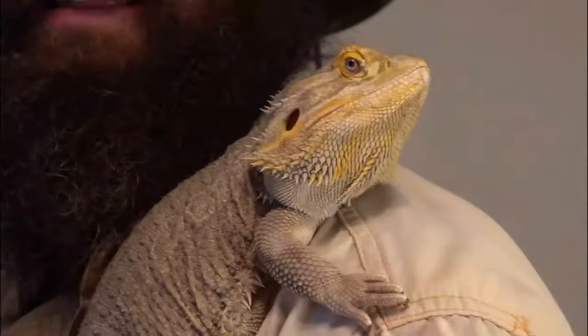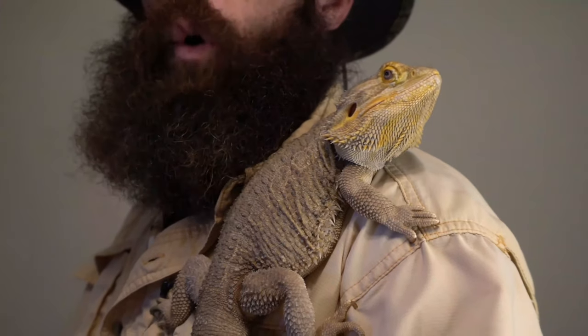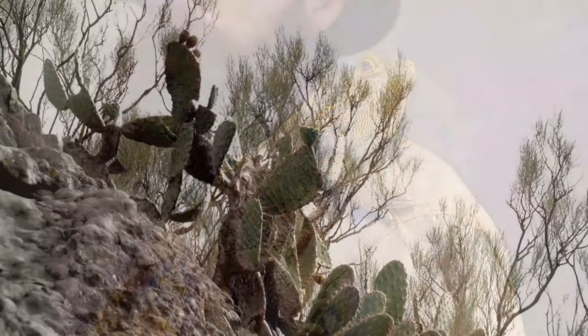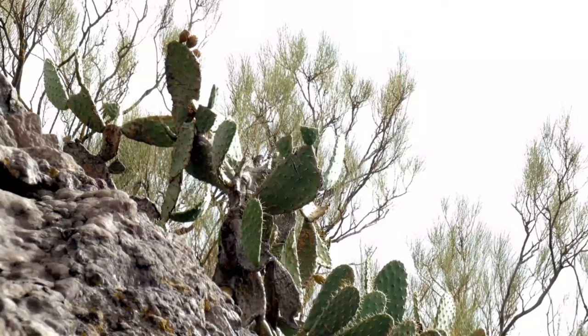They also protect themselves by having spines and spikes all over their bodies to avoid predation. Cactus also avoid predation in deserts by covering their bodies in spines.